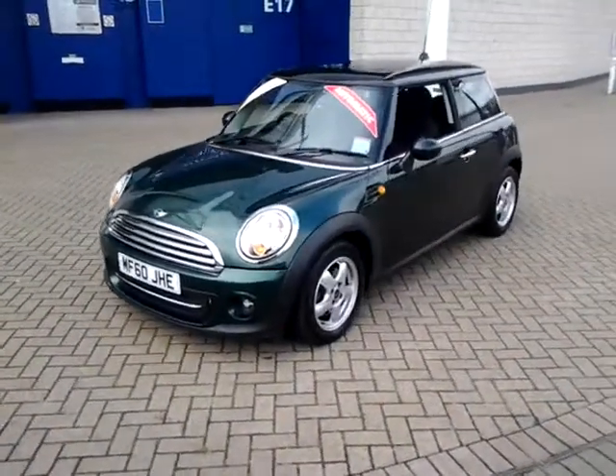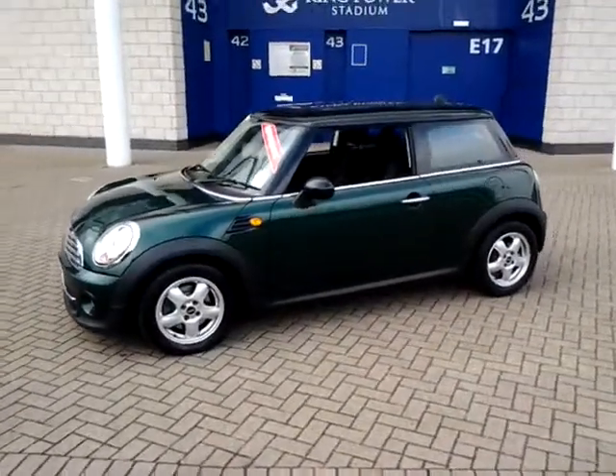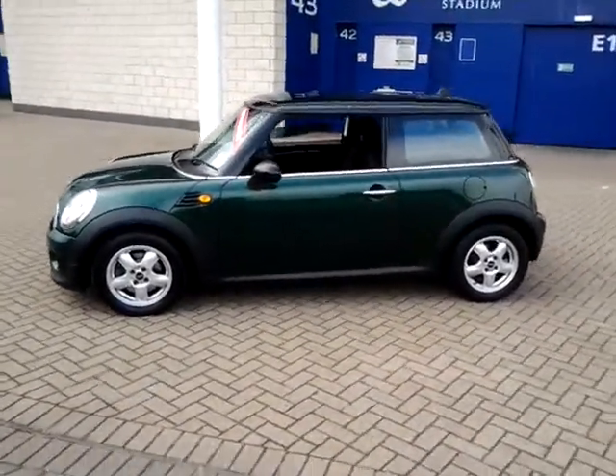Welcome to Sturgis of Leicester. Today we're looking at this 2010 60 plate Mini Cooper automatic. This is a 1.6 petrol.